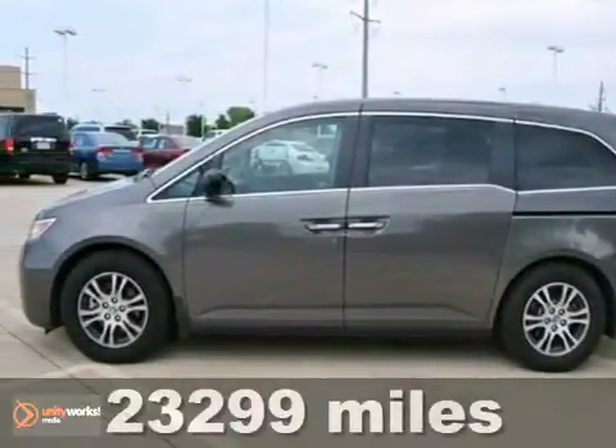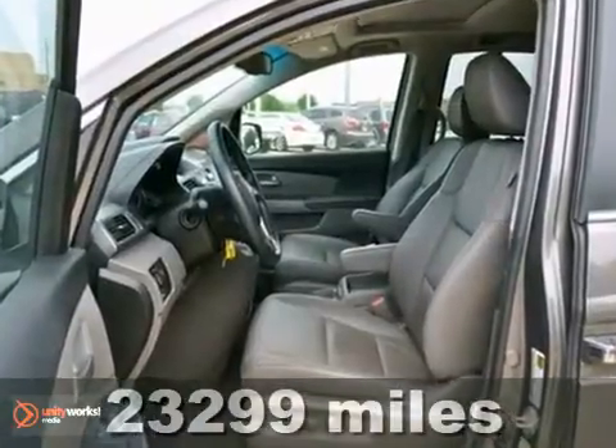Here's a certified 2011 Honda Odyssey EXL. This vehicle has a lot to offer, including Bluetooth wireless, traction control, and a sunroof. It also features a backup camera, dual zone climate control, and alloy wheels.